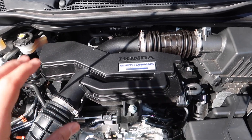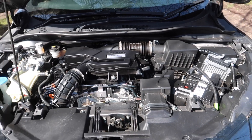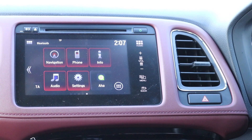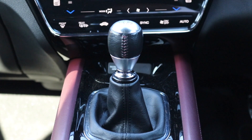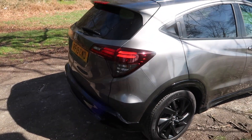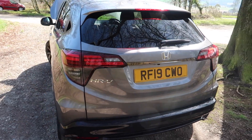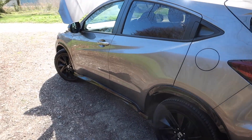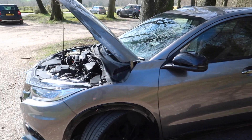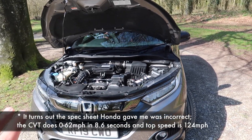Here it is, the 1.5 litre VTEC turbo. It offers 182 horsepower along with 240 newton metres of torque — in pound feet that is 177. This engine feeds its power to the front wheels. There's no option of a four-wheel drive version, but there is a choice of gearboxes: a six-speed manual or a CVT, although I would strongly urge you to stick with the manual. It is better in my opinion, it is cheaper, you get better fuel economy, less CO2 emissions, and a bit more torque. The CVT's torque figure drops to 220 newton metres. Either way, this car will hit 62 miles per hour in a respectable 7.8 seconds with a top speed of 134 miles per hour.